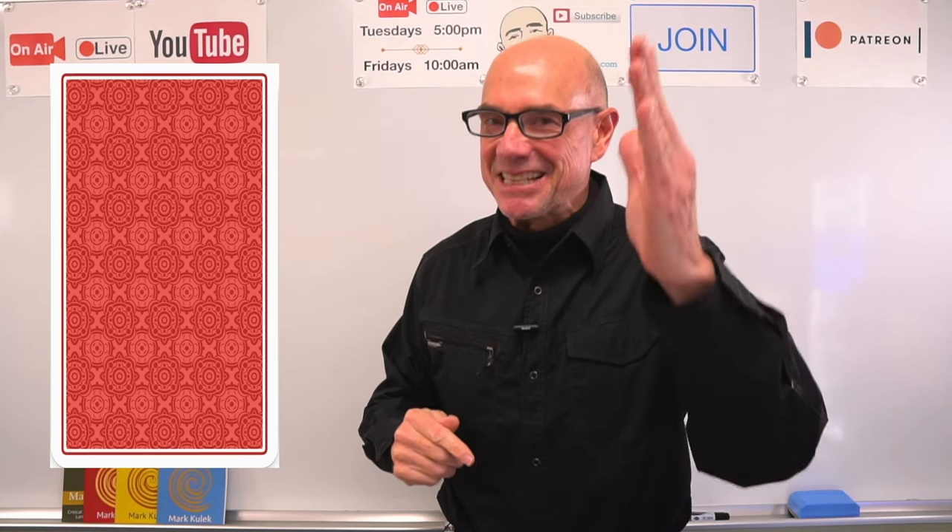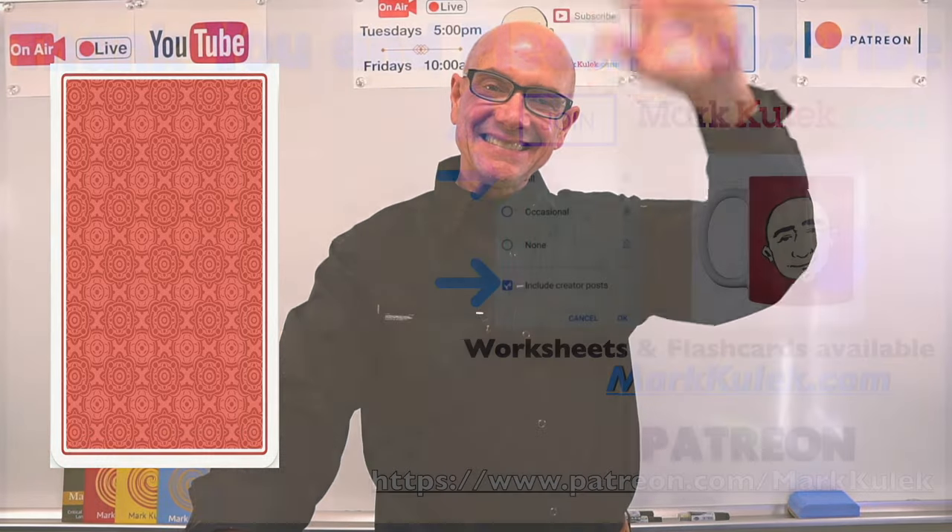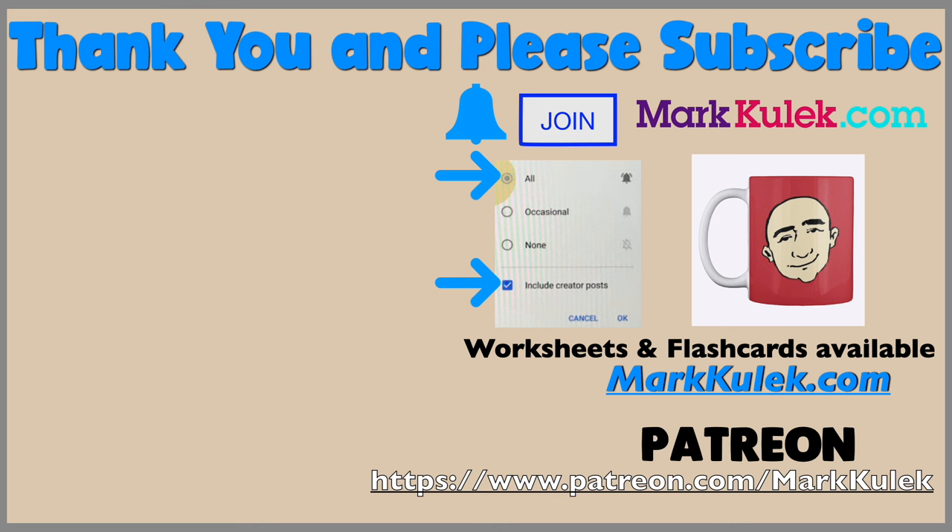You have to come back for the next video to find out what is behind the card. I'm looking forward to seeing you then. Please don't forget to subscribe and ring the bell to get all my videos. Please join the channel — that would be fantastic. For worksheets and flashcards check out my website markkulik.com, and I also have a Patreon page where you can download worksheets from our live stream classes.